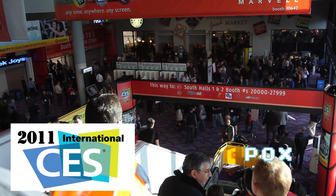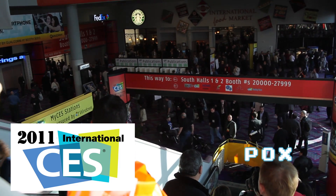Alright, Pox here at CES 2011, and it's another fun-filled day walking the floor. Take a look at some of the more interesting things that I found.